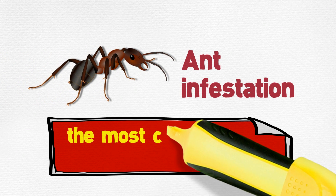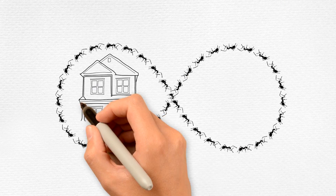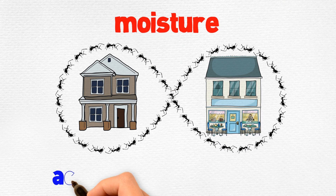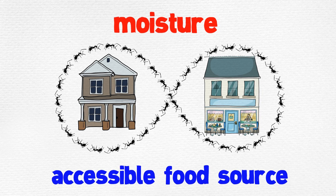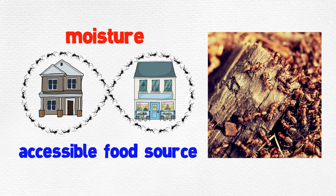Ant infestation is the most commonly reported pest problem. These tiny scavengers will enter your home or business looking for moisture and an accessible food source. Rotting or damp wood that is moldy can attract ants.